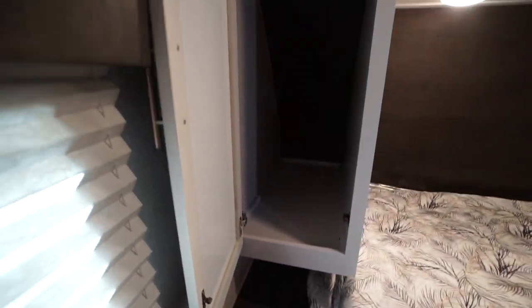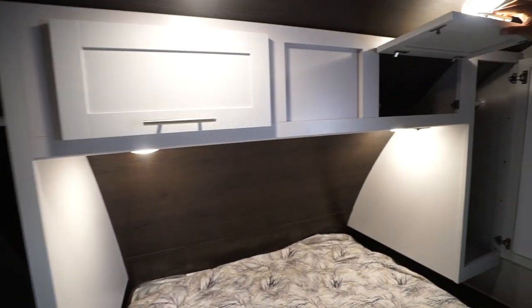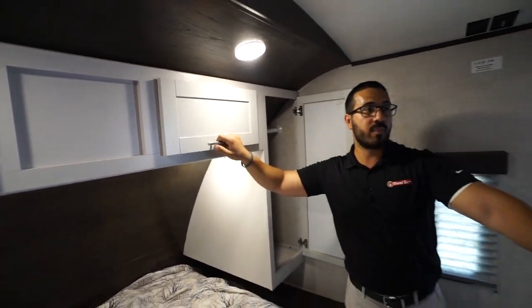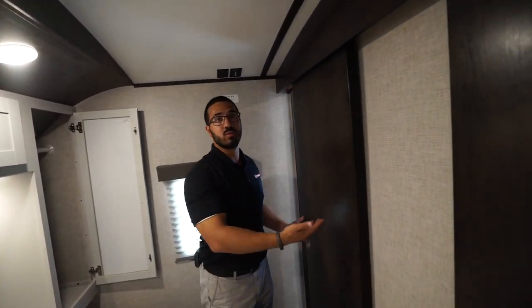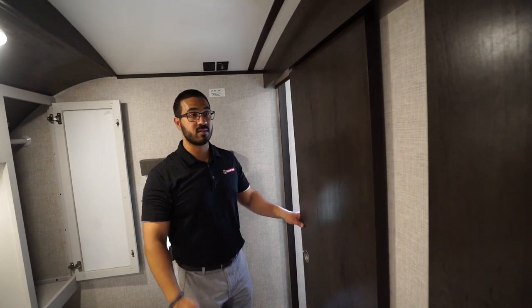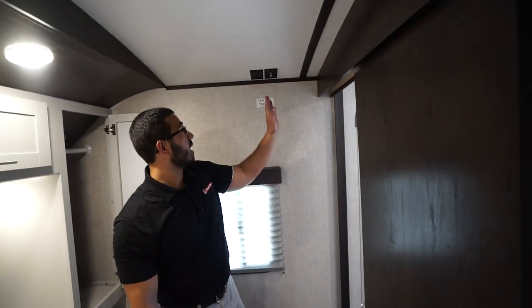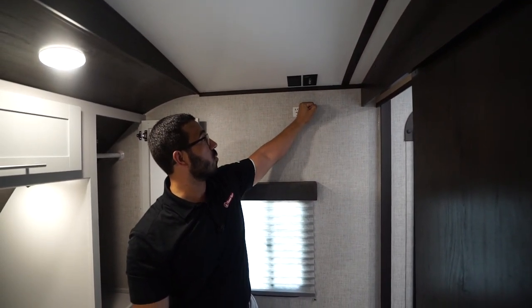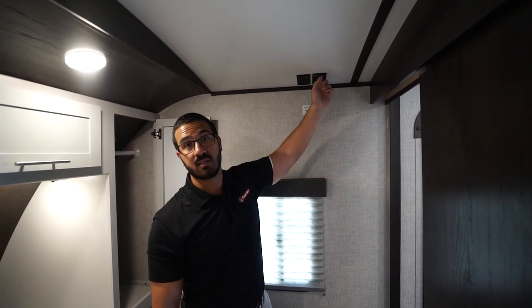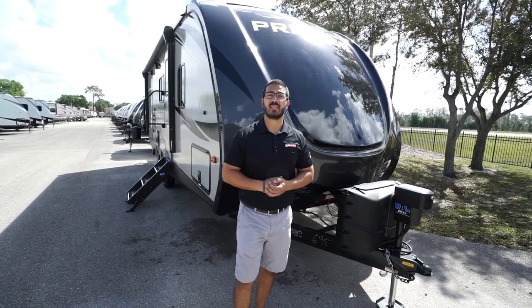Above that is a mirrored wardrobe with a hanging rod as well as additional storage going across the top. At the foot of the bed you have actual slider doors instead of curtains, so if you have guests on the U-dinette you have some additional privacy. Right up top they've put a backer in the wall so you know exactly where to mount the TV, with an electrical outlet and the Key TV system, making hooking up that TV extremely simple.